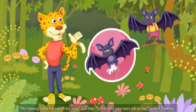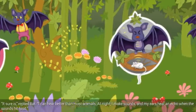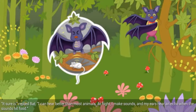My hearing helps me catch my prey, said Bat. Is that why your ears are so big? asked Cheetah. It sure is, replied Bat. I can hear better than most animals. At night, I make sounds, and my ears hear an echo when the sounds hit food.